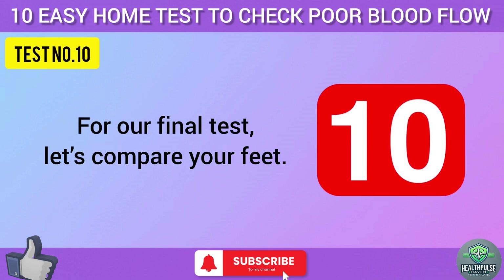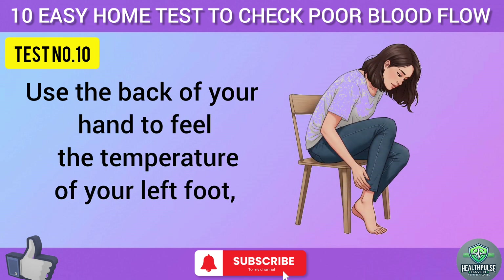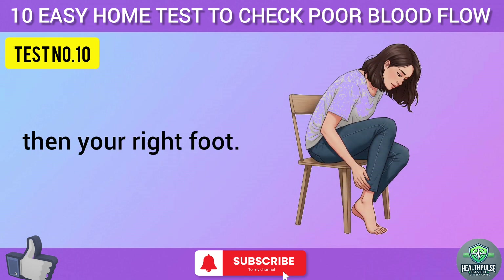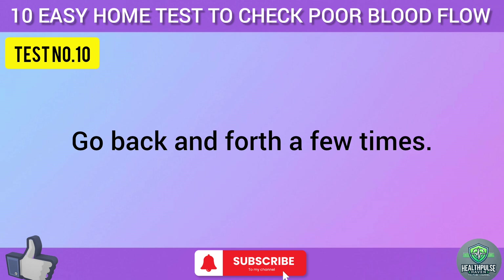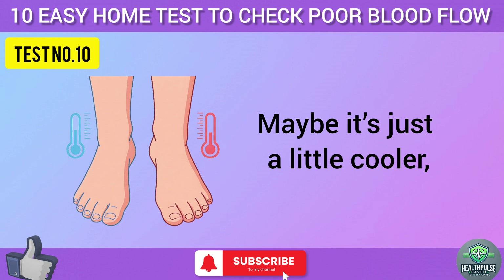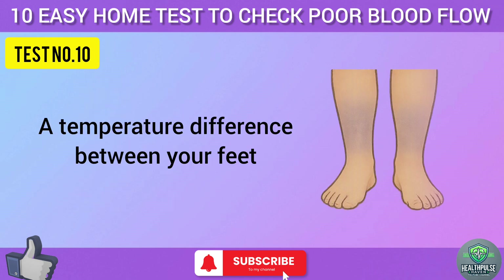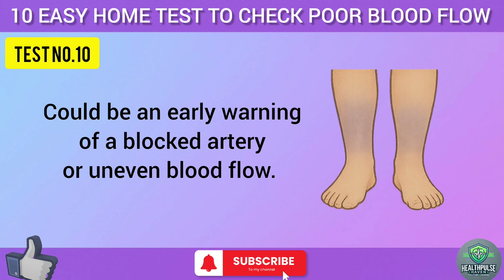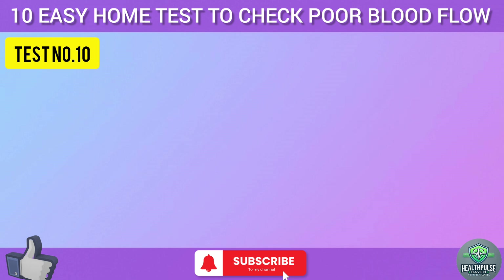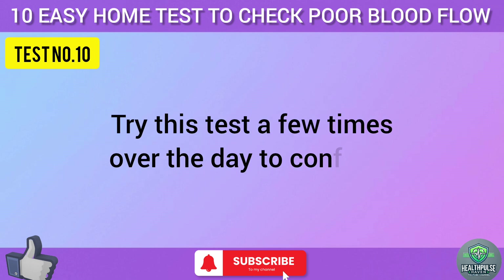For test ten, let's compare your feet. Use the back of your hand to feel the temperature of your left foot, then your right foot — go back and forth a few times. Is one foot consistently colder than the other? A temperature difference between your feet could be an early warning of a blocked artery or uneven blood flow. This is especially important if you've noticed other symptoms on one side, like numbness or pain. Try this test a few times over the day to confirm.